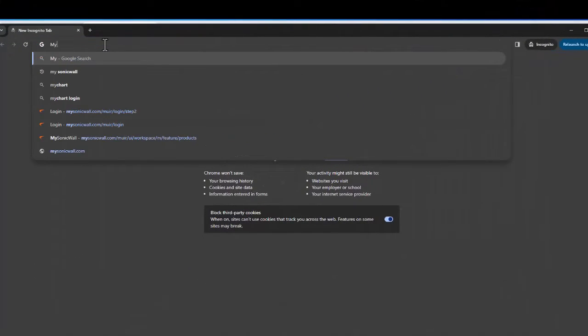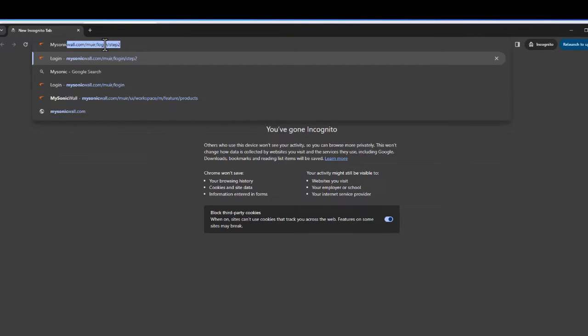All right, so let's jump into MySonicWall.com and show you how to activate a license key. We're going to begin by heading over to MySonicWall.com.